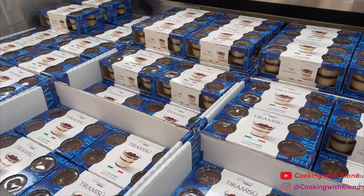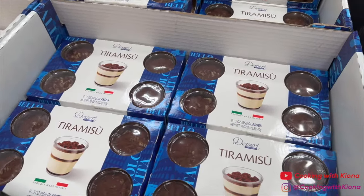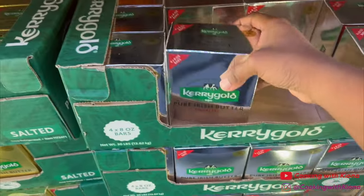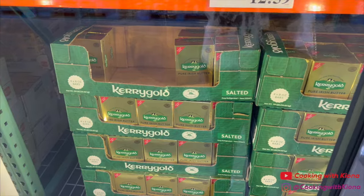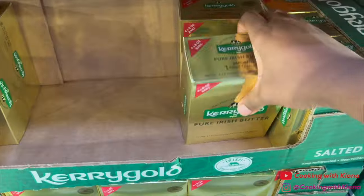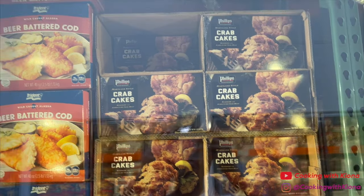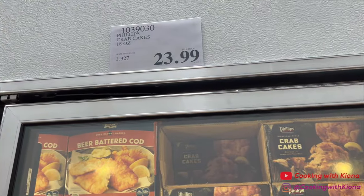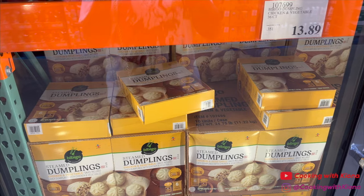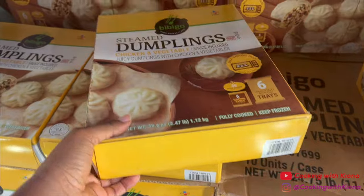There was also tiramisu, which I tried last year — it was okay, but I'm not a huge fan of tiramisu; if you like it, you might enjoy it. Next I picked up a pack of salted and unsalted Kerrygold butter for $12.59. These crab cakes are really good at $23.99. And if you're wondering where to get the viral steam dumplings, here they are at Costco — it's $13.89 for a box and comes with six trays of dumplings.